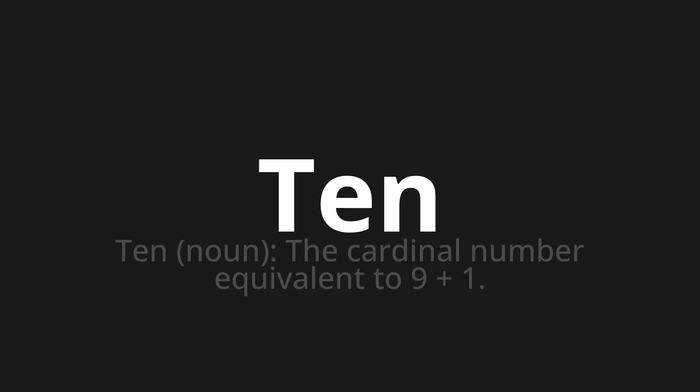Let's say it all together. T-E-N. T-E-N. T-E-N. One more time. T-E-N.